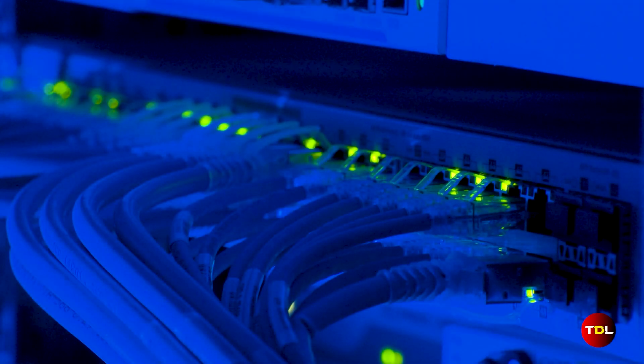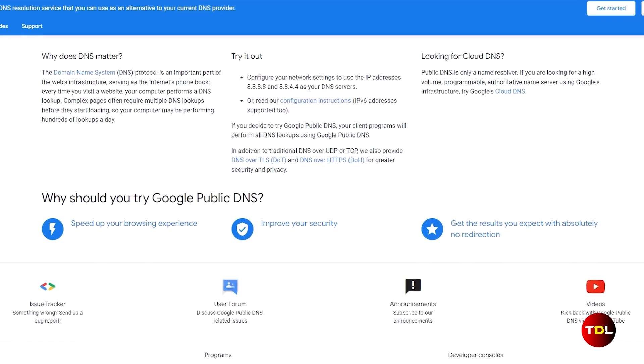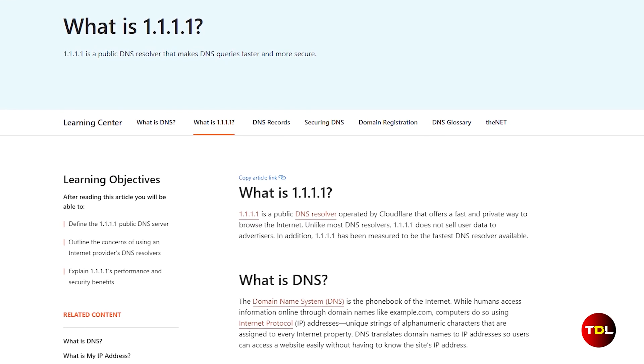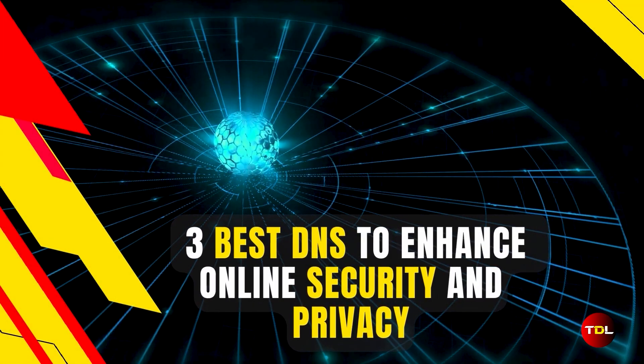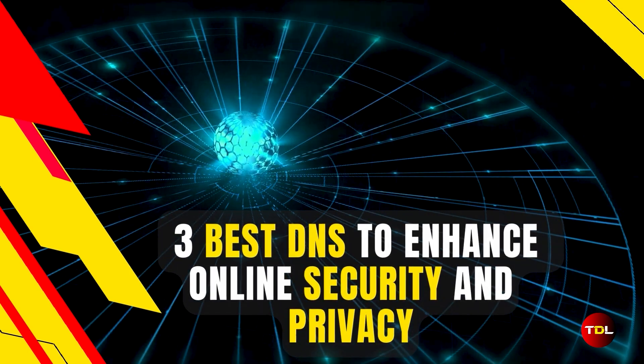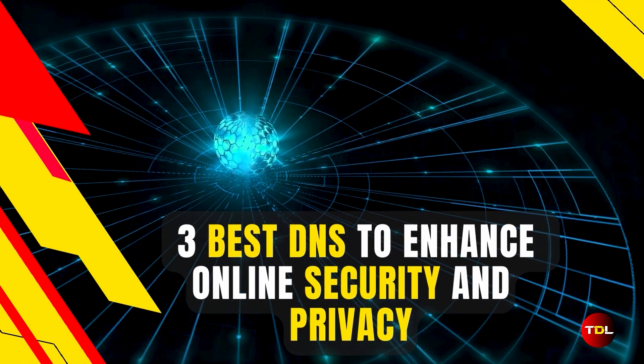Many offers rely on a DNS service provided by an internet provider or offer a public DNS, such as those offered by Google or Cloudflare. From a security and privacy standpoint, I believe there are better alternatives available. Allow me to introduce you to the three best DNS services that will enhance your security and privacy like never before.